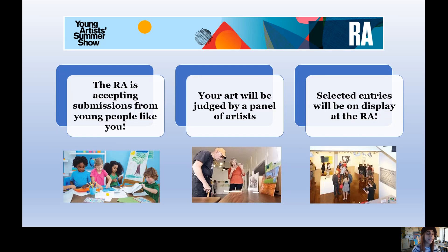The reason we are talking about the Royal Academy is because this summer they are holding the Young Artist Summer Show, where they will be accepting submissions — pieces of artwork from young people just like you. If you choose to submit, your art will be judged by a panel of artists, experts, and artistic professionals. Any entries selected will be on display at the Royal Academy and online, which is very exciting.